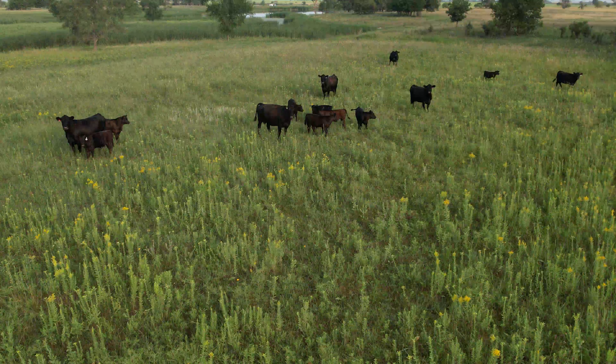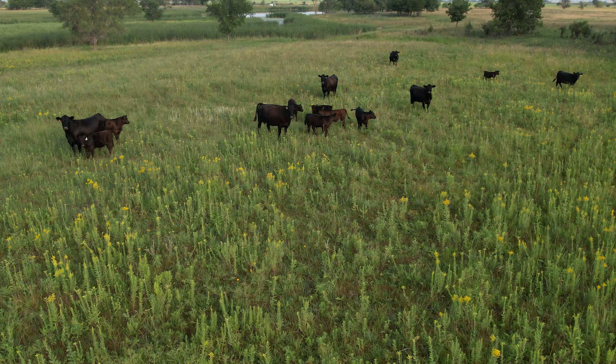Most of the people that we sell bulls to, their calves go to market to be fed. We're not the numbers guy, we're not the show guy — these guys are buying them and they want to top the market. When we had 600 cows, we topped the Superior's market when we sold. We've sold in probably 35 to 40 states.